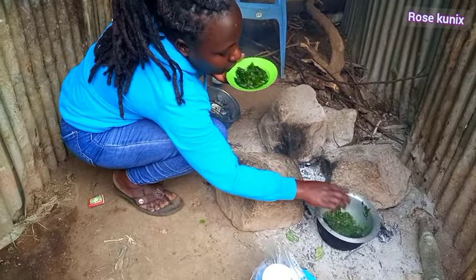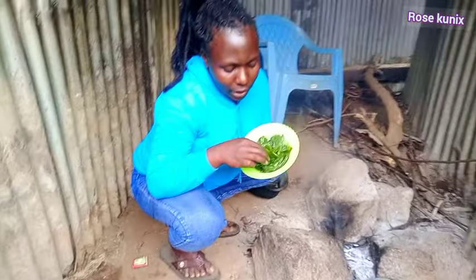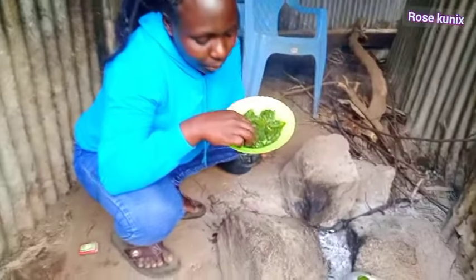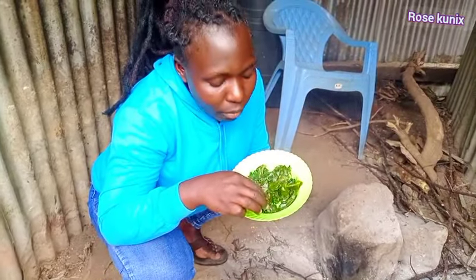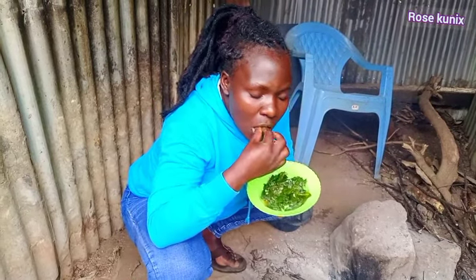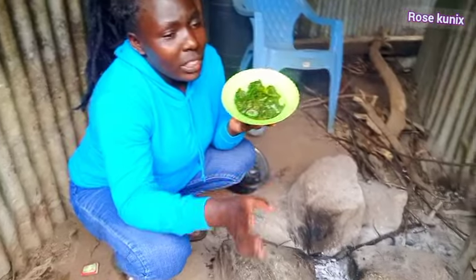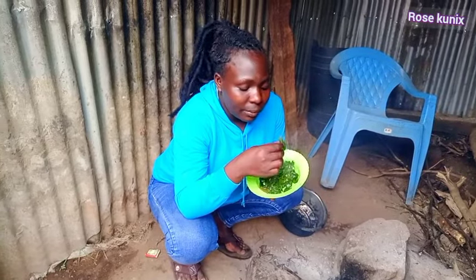We will eat with ugali. My hands are clean, so let's taste. Very delicious — they are very sweet, guys, wow! Go try this in your village. It's always healthy to eat traditional vegetables like these greens. They are very, very sweet.